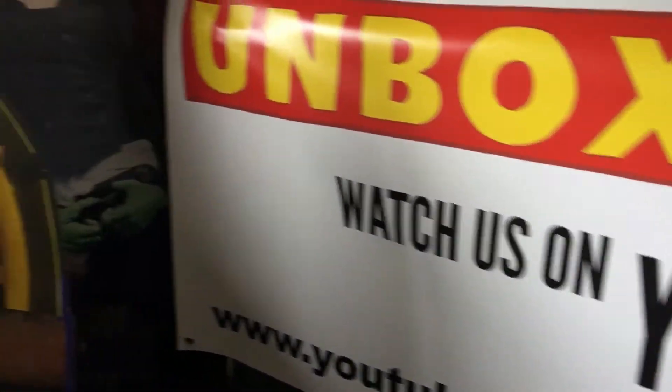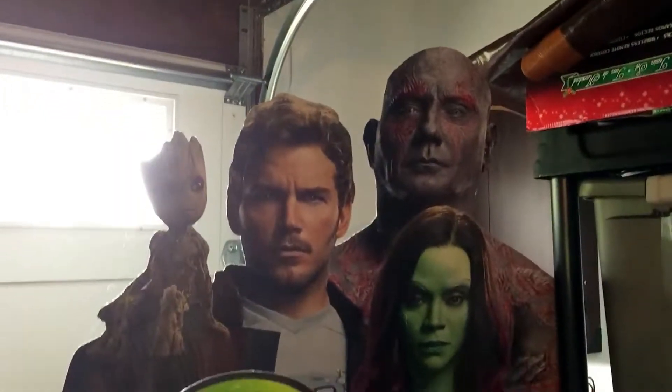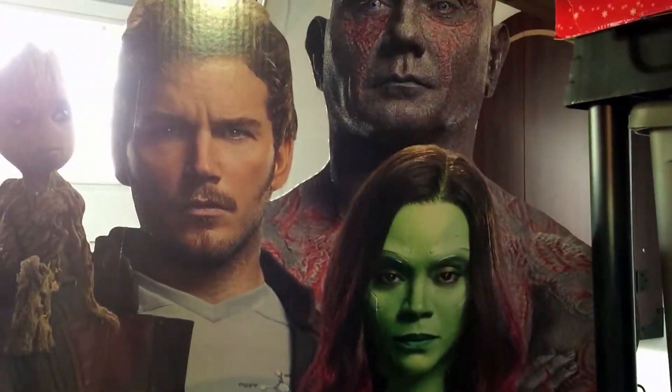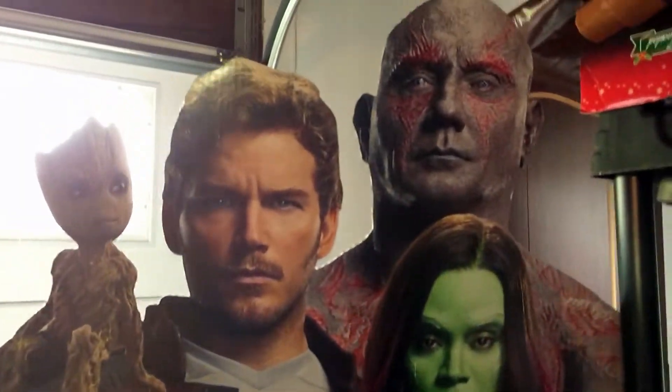Over here, usually behind us, you can catch a glimpse of some of these cardboard cutouts, including a Teenage Mutant Ninja Turtle who needs a little cleaning. And from my friend Kent at Dairy Queen, he gave me this big Guardians of the Galaxy stand-up, which includes some of the custom Blizzards.